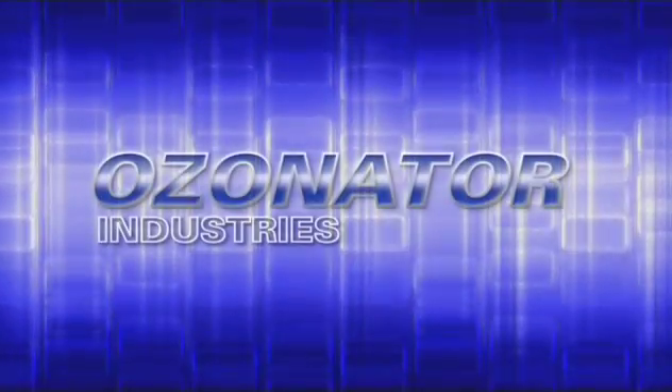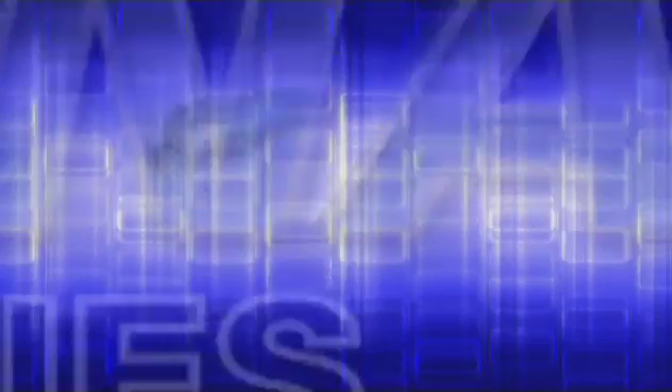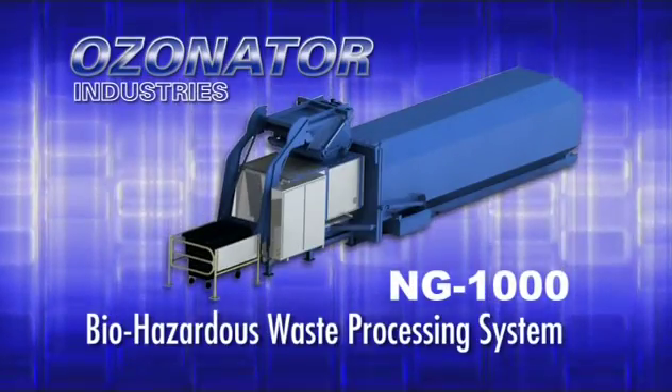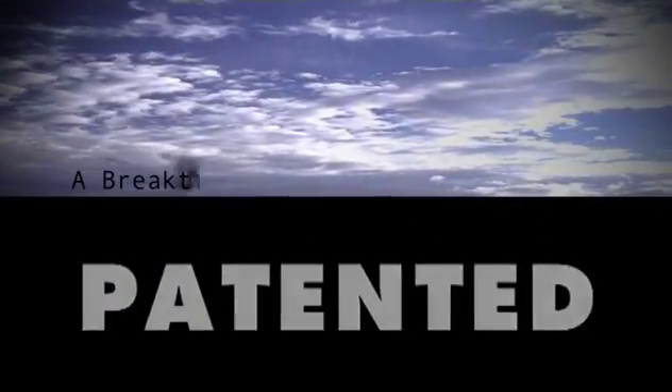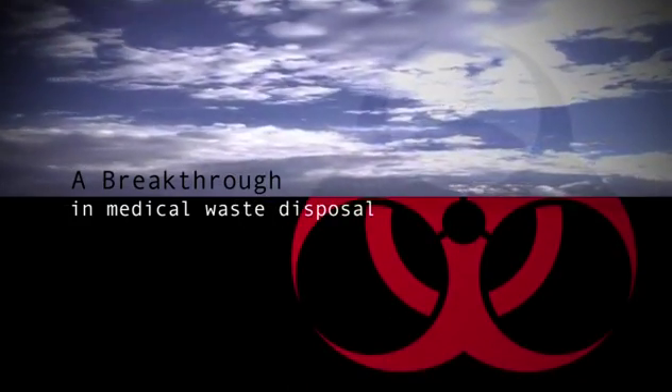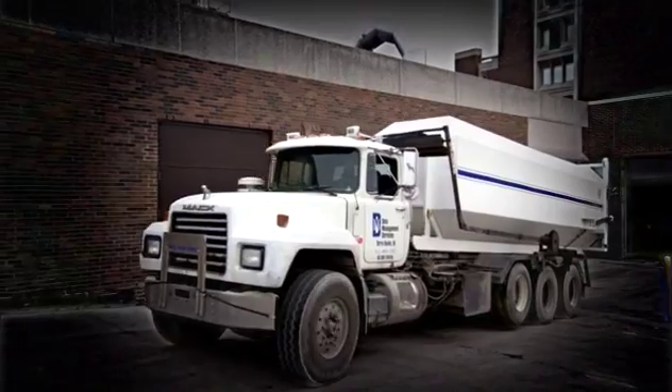The Ozonator was the first step toward going green. Since then we've rolled out recycle programs, but the ozone converts out into the atmosphere — it's a safe residual leftover, there's no smell, there's no mess. Ozonator Industries introduces the NG-1000 biohazardous waste processing system. This patented process incorporates breakthrough technologies to efficiently sterilize biohazardous red bag waste so it can be safely disposed of in a landfill.